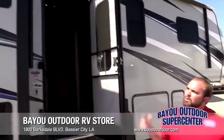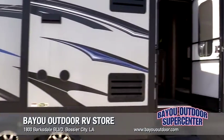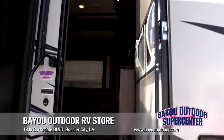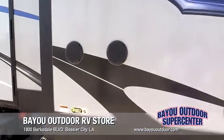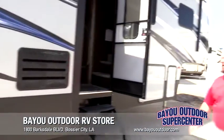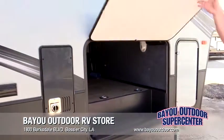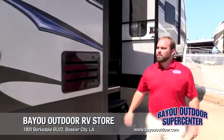Today we're going to feature this beautiful Carbon toy hauler 327. On the outside you'll notice a lot of cool features. You've got an electric awning up at the top with an LED strip underneath, and some outside speakers. Up here you've got lots of pass-through cargo, and this is a fully fiberglass side built with an aluminum frame.